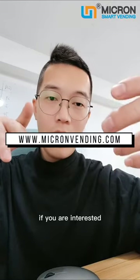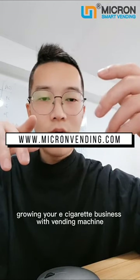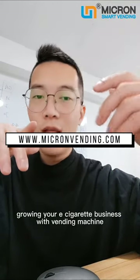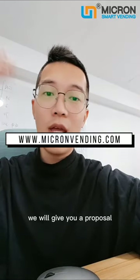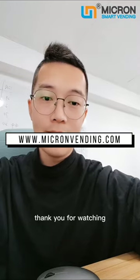If you are interested in growing your e-cigarette business with a vending machine, contact us for more information. We will give you a proposal. Thank you for watching.